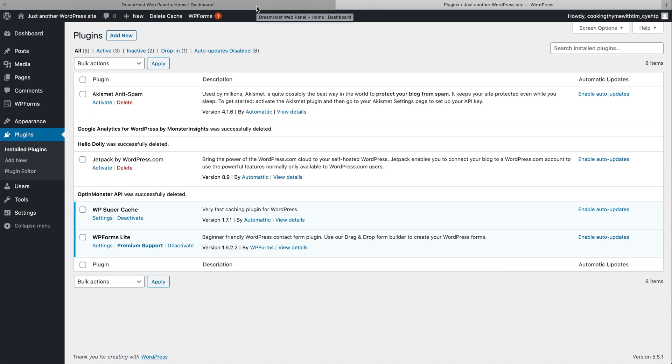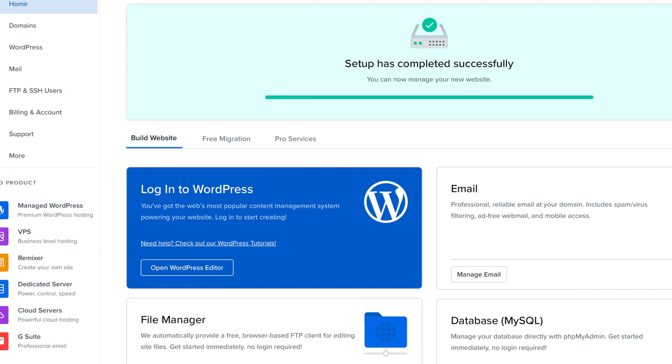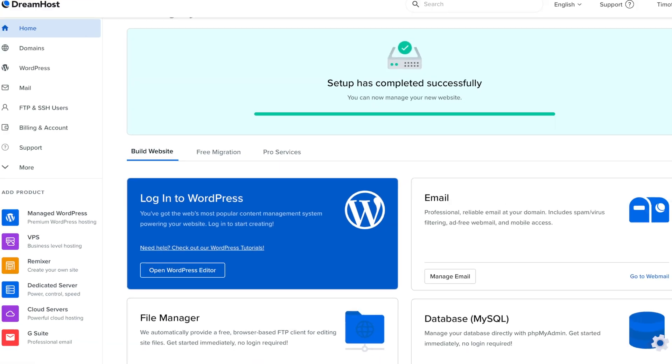That's pretty much everything set up and configured. In the next steps we'll actually be building the website. Just a final reminder: there are two ways to log into your WordPress site — either log into DreamHost and click the card to access WordPress, or go directly to yourdomain.com/wp-admin. We should now have hosting set up, WordPress installed, and professional email at our own domain.